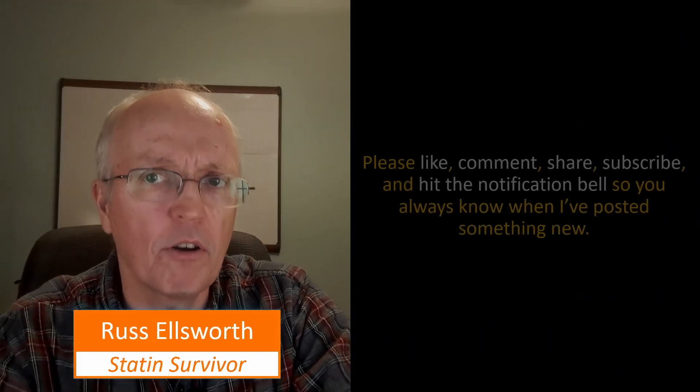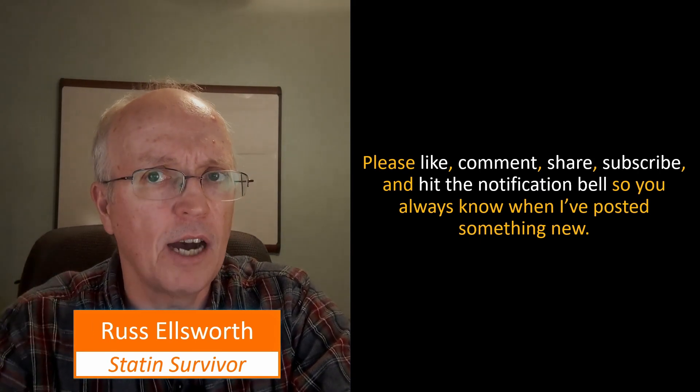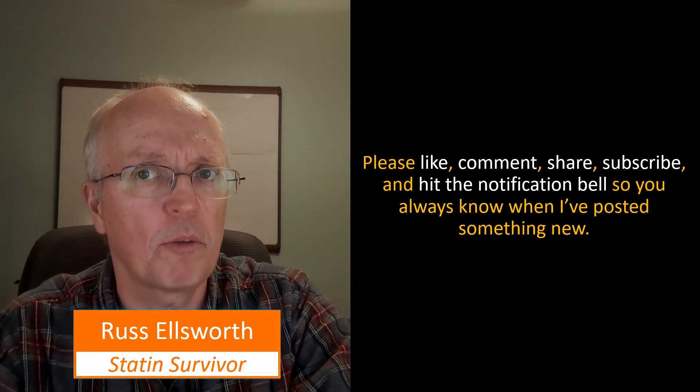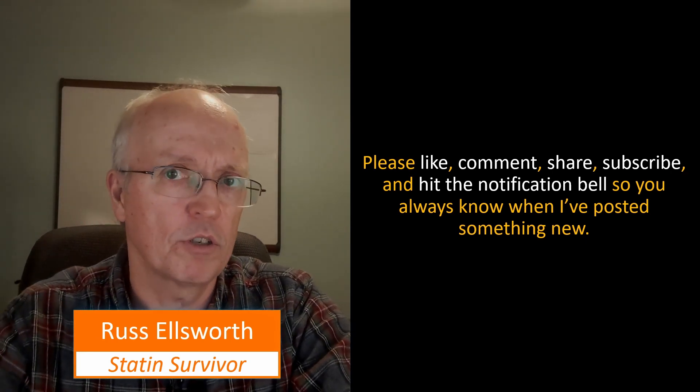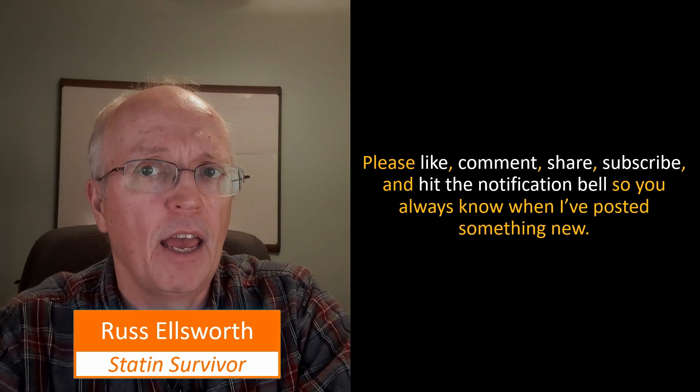As usual, here are the five things you can do to help out the channel: like the video, comment and tell me what you'd like me to discuss, share it with people who may benefit from it, subscribe, and hit the notification bell. And if you haven't seen this other video, I suggest you take a look at it now.